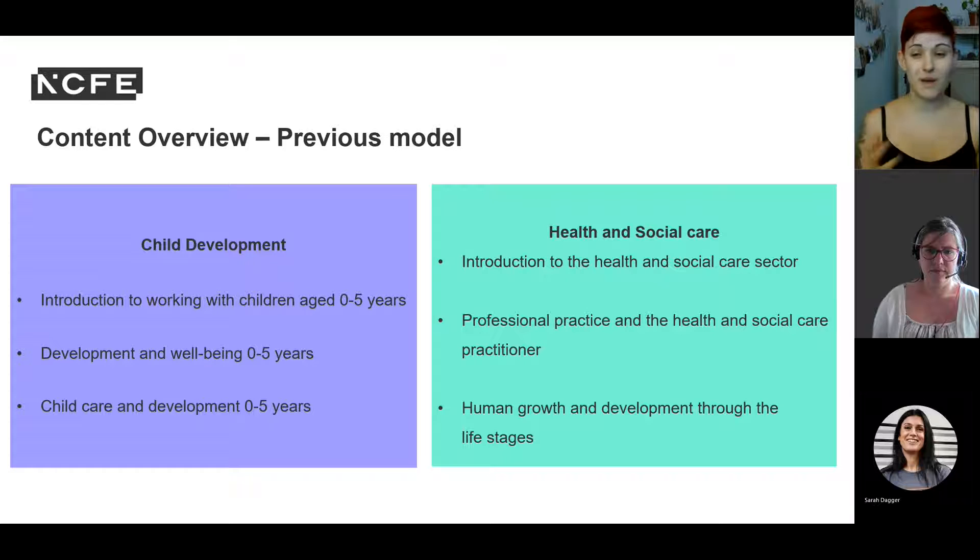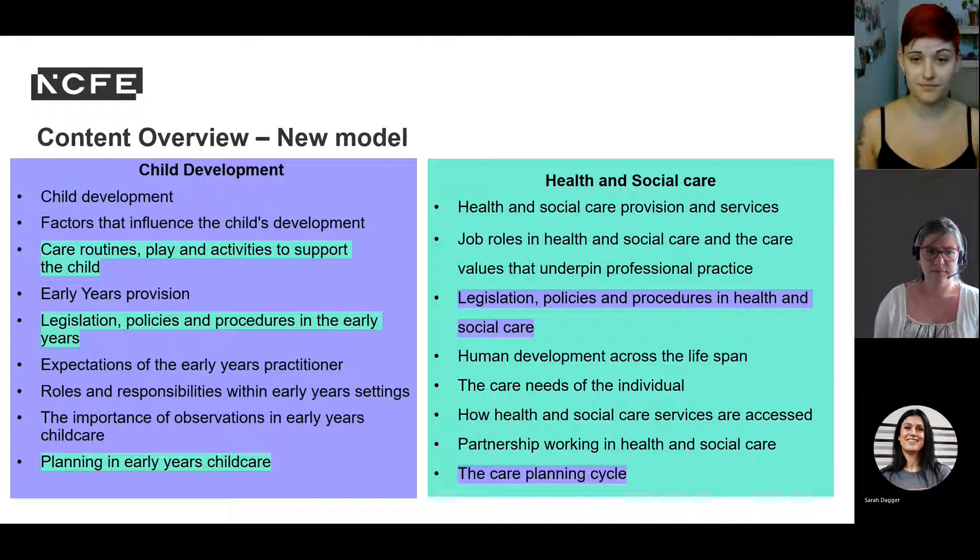Despite changes to the vCert model, much of the content from the old model remains the same and filters through the new content areas. However, there are some notable new knowledge areas. For child development and care in the early years, play and the role of play activities in supporting child development is now explicit, as is the role of the early years practitioner during play. There are similarities between child development and health and social care in the new models, and some of you may be teaching both qualifications — they can be taught alongside each other.